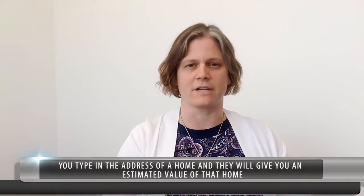Things like Zillow, Redfin, Trulia, and Realtor.com — they all have sites where you can go in and plug in your address, and it's going to pop out a value. And maybe it's the home that you currently live in, or homes that you're looking to purchase.